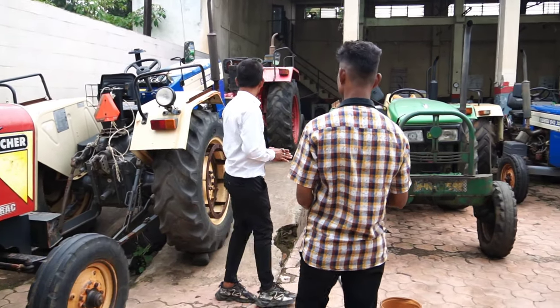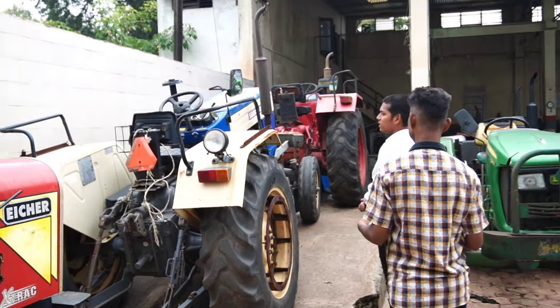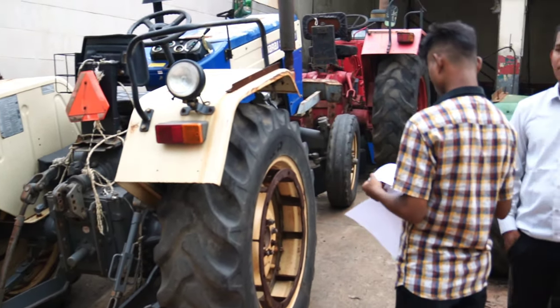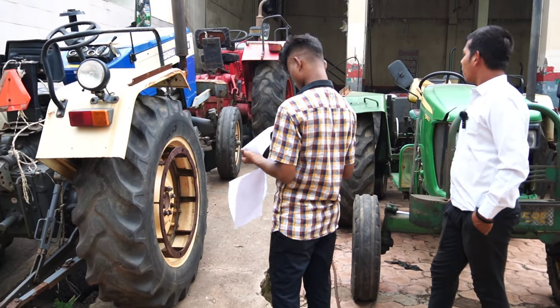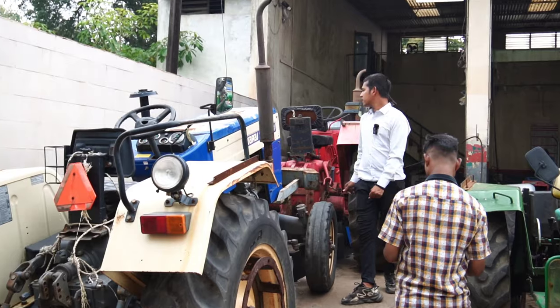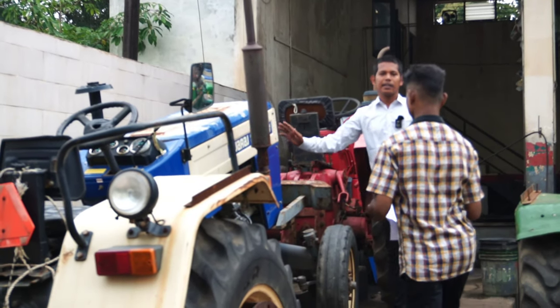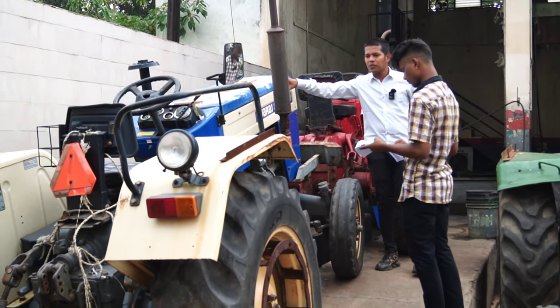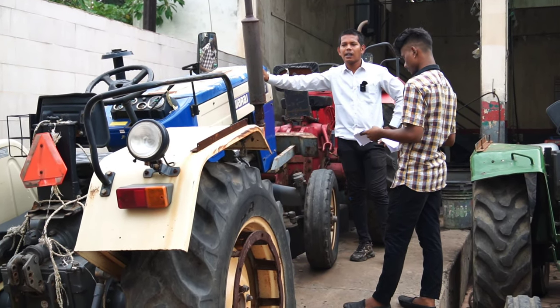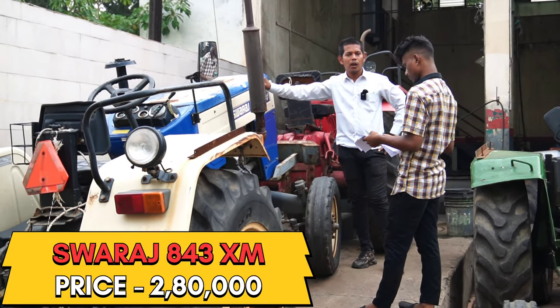After this, there is the Swaraj 843 XM. Please tell me about it. The XM hood is okay, conditions are okay. Which model is it? It is a 2020 model. How much HP? It is a 40 HP tractor. What is the demand? ₹2,80,000.